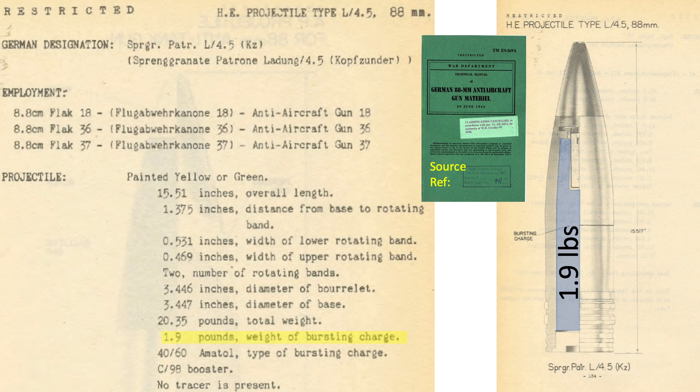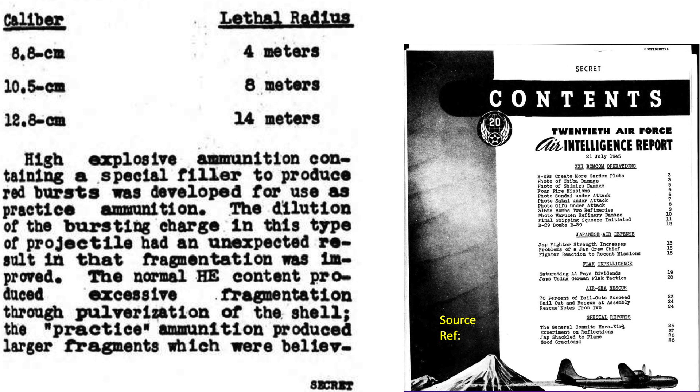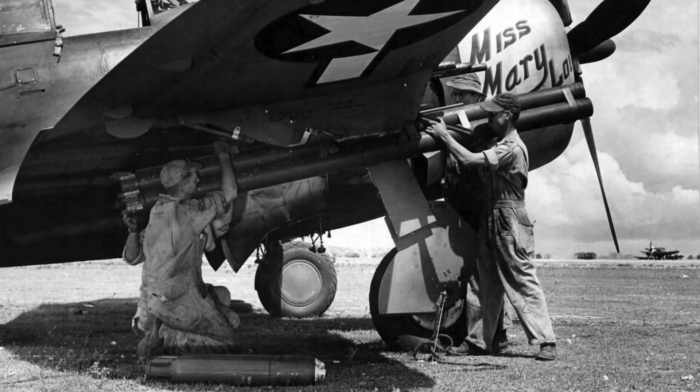The 88mm projectile's burst charge weighs 1.9 pounds, which is 44% the explosive fill of the M-8 rocket's warhead. The effect of the M-8 rocket is similar to a U.S. 105mm M-1 shell. This chart from a July 1945 20th Air Force Air Intelligence report outlines the lethal radius of various German flak guns. The German 88mm gun projectile is lethal to a bomber if it detonates within 4 meters or 13 feet. The German 105mm gun is 8 meters or 26 feet. Since the German 105mm projectile has about the same weight of explosive fill as the M-8 rocket at around 4 pounds, this provides a ballpark lethal distance of the M-8 rocket to a German bomber interceptor: somewhere between 13 and 26 feet.